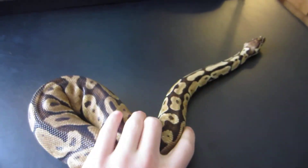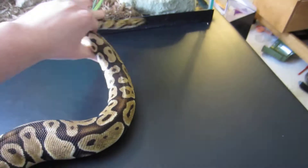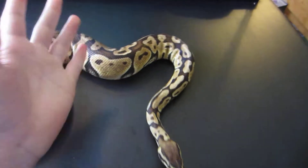Now let's look at live births. We're talking boas, anacondas, garter snakes — those are the snakes that give live birth. Those are the top examples.